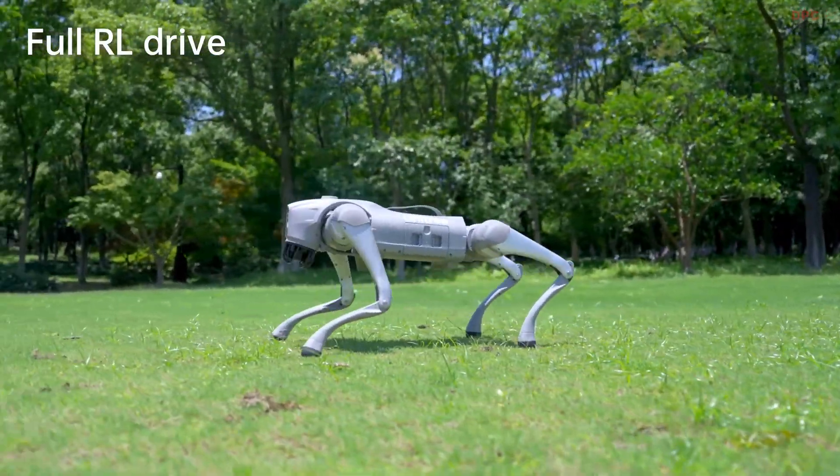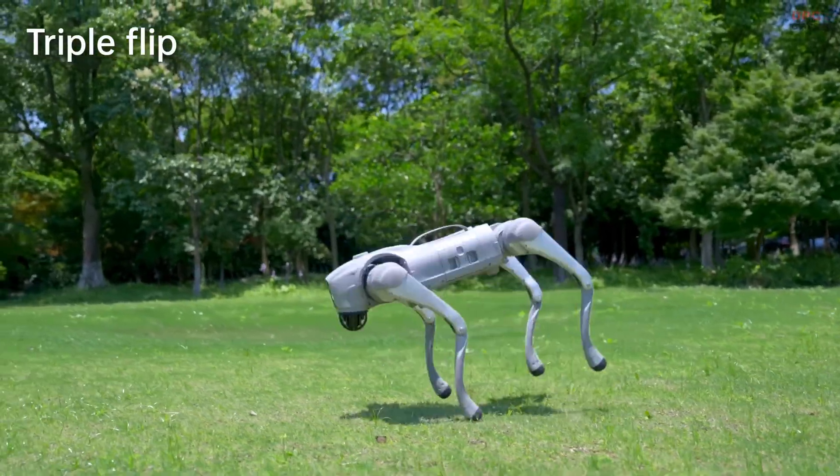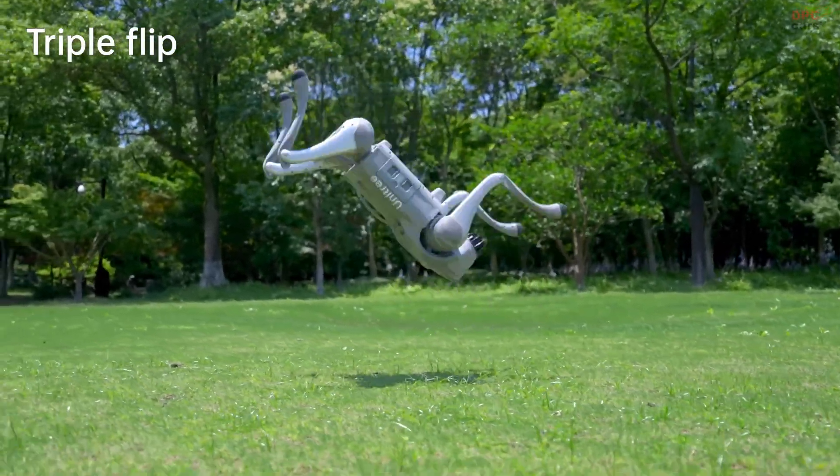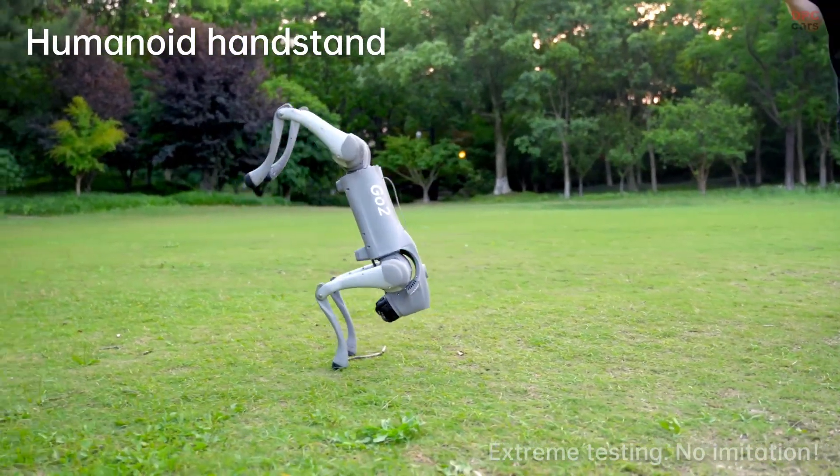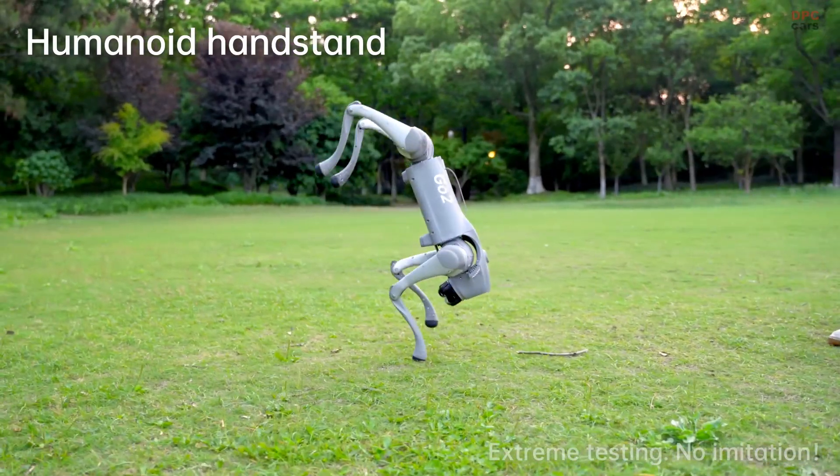This fusion of smart algorithms and mechanical precision is what makes Unitree's work so exciting to watch. Watching these robots grow smarter and more capable is not just fascinating — it is a look into the future of robotics.